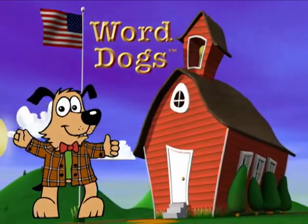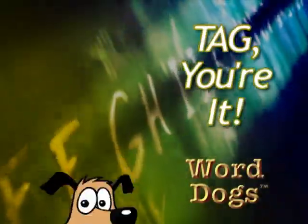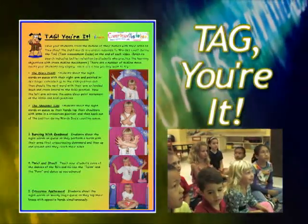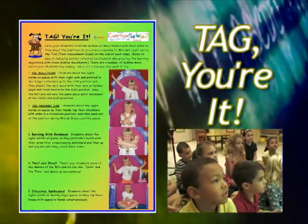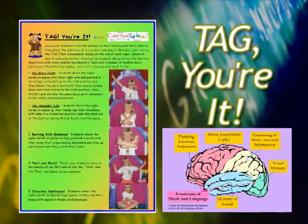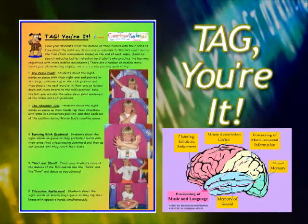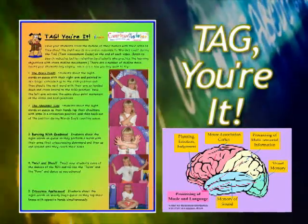Kids love to move and dance. Tag Your It: Have your students cross the midline of their bodies with their arms as they shout the sight words to Wordy's count during the test assessment guide, or tag, at the end of each video. Brain research indicates that cross-lateral movements such as the disco point, the shoulder tap, the burst, the twist, and many others will allow students greater achievement.